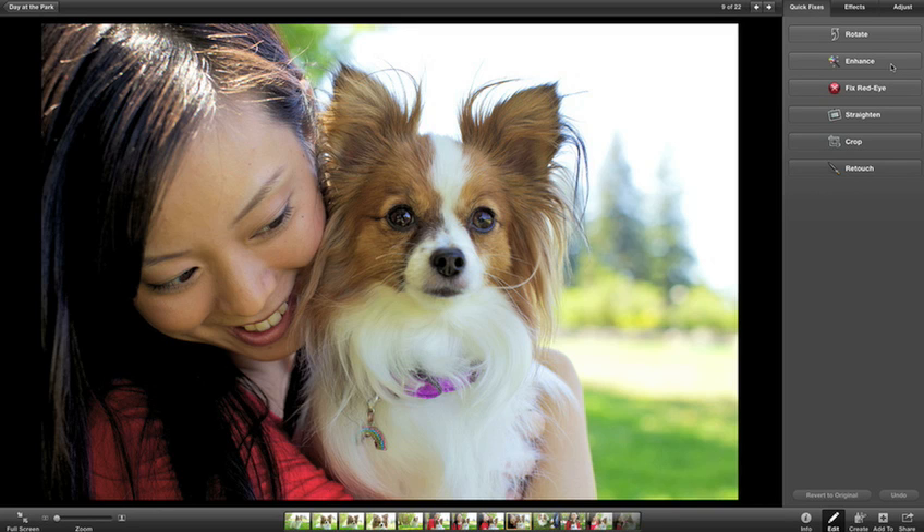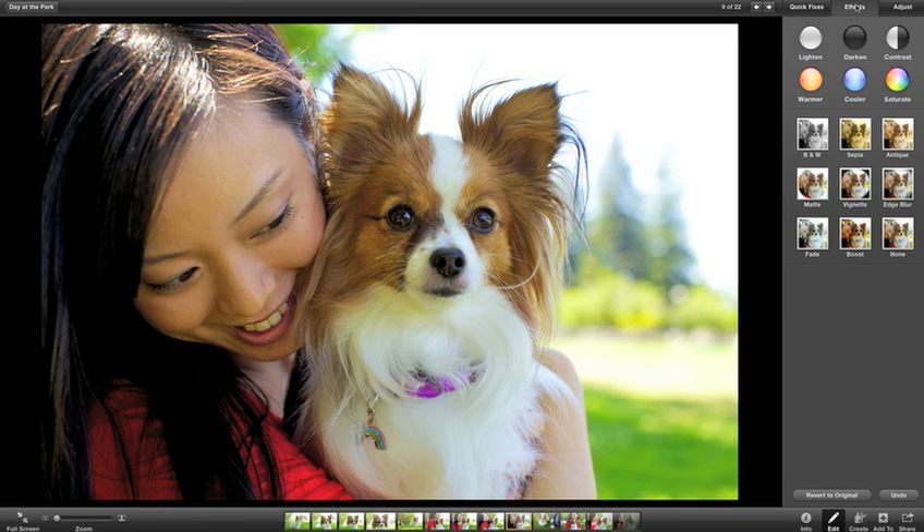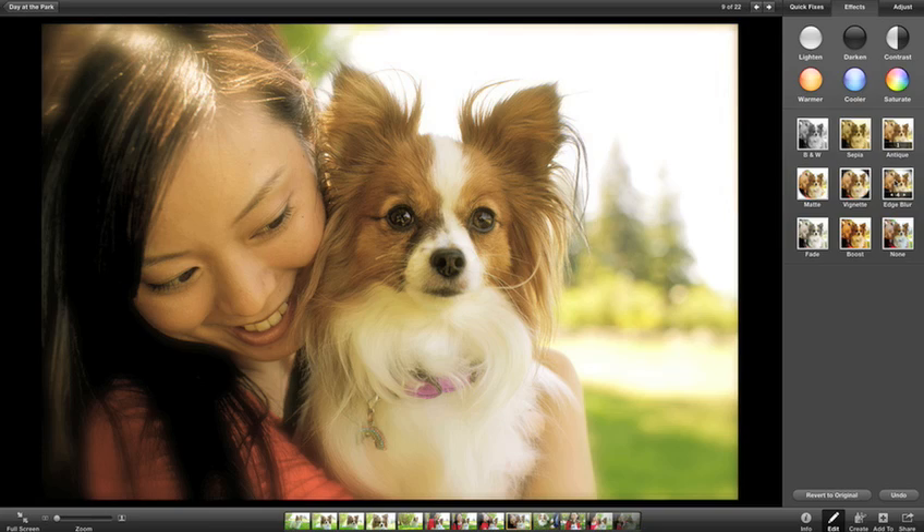You can make a quick fix like enhancing your image, or you can instantly add effects to make your photo even more unique. And it's all so much easier when you're working with your photos in full screen.